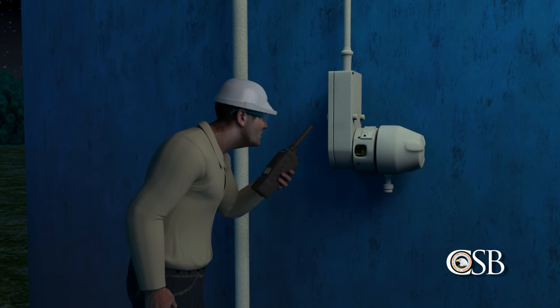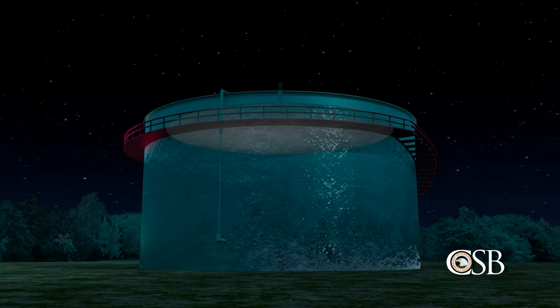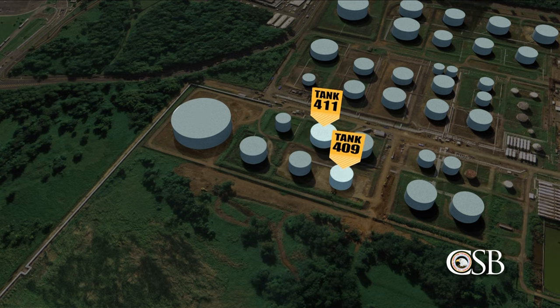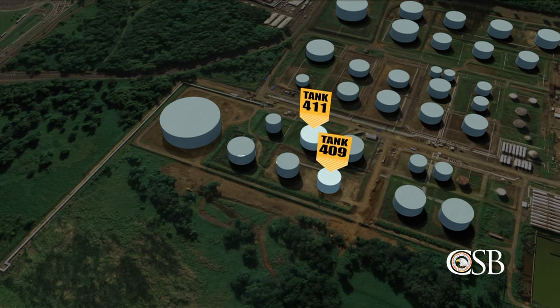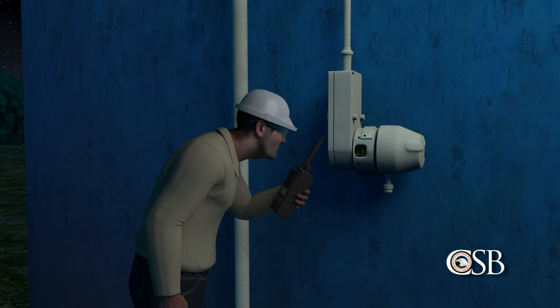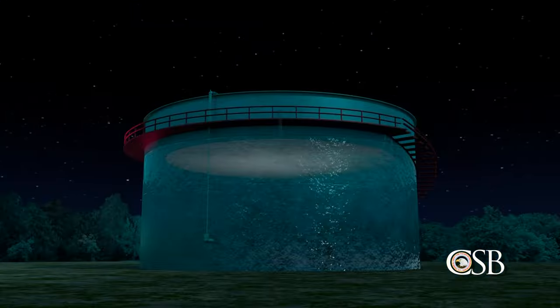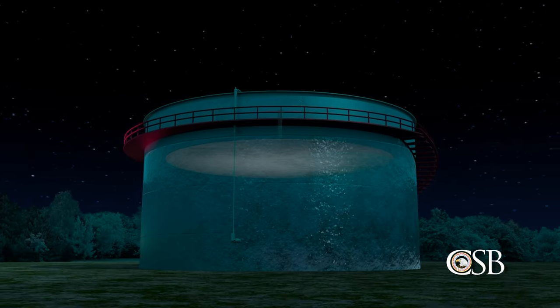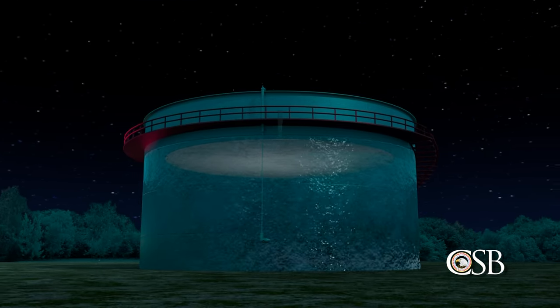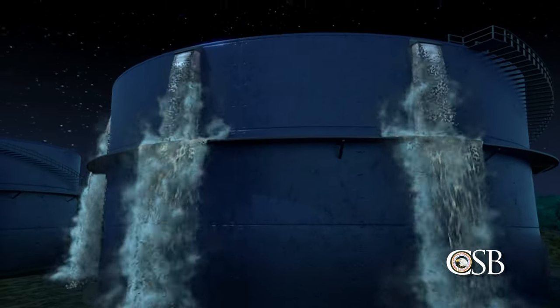At 10 p.m. the night of the 22nd, as tank 411 reached maximum capacity, operators fully opened the valve to tank 409. At that time, an operator read the level of tank 409 from the side gauge and reported it to his supervisor. The supervisor estimated that tank 409 would be full at 1 a.m., but shortly before midnight, tank 409 started to overflow.